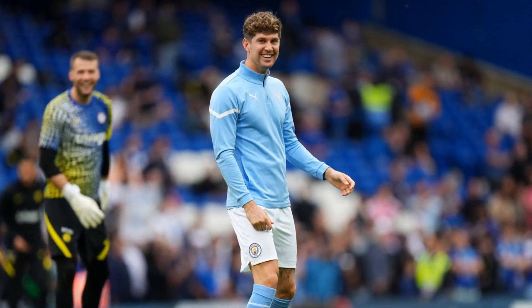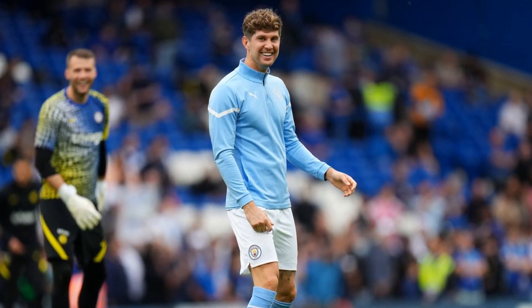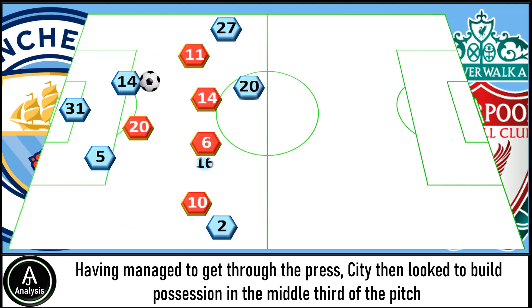Liverpool are usually very effective with their press. However, at times Henderson's positioning was naive. And as we all know, City have the players with the ball-playing ability to cut through the press. Having managed to get through the press, City then looked to build possession in the middle third of the pitch in a 2-4 shape.